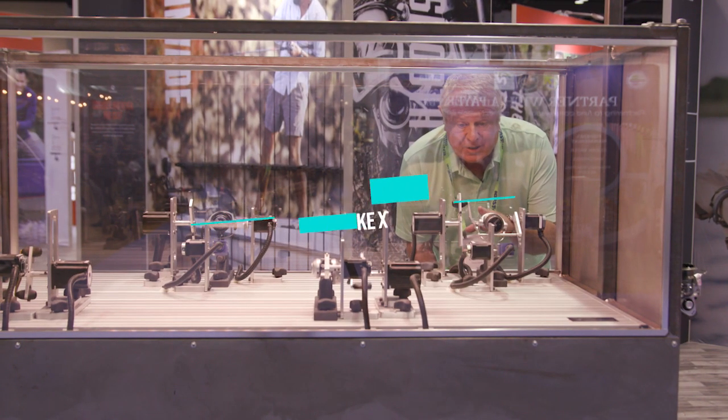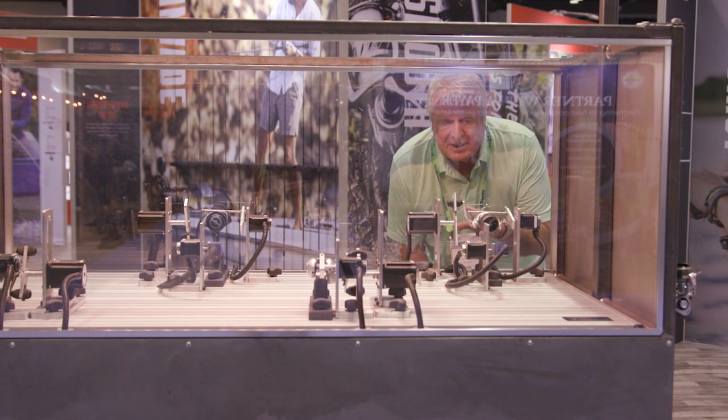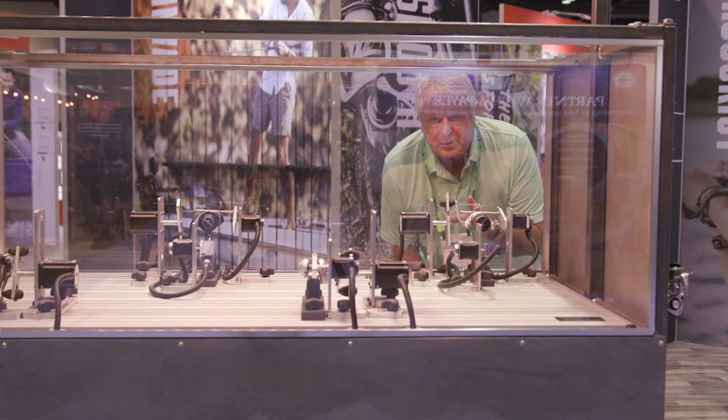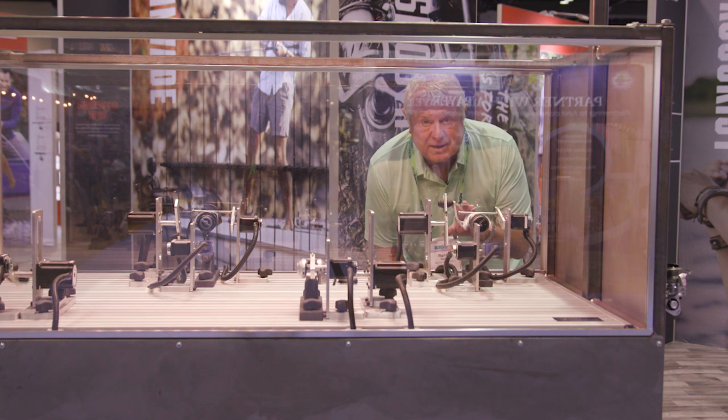The hardest work your reel is going to perform is flipping the bail, releasing the bail, and initiating that first crank. This is going through a hundred thousand of those cycles to prove the reliability of this bail system, and I got to tell you, it's very impressive.